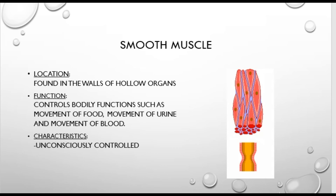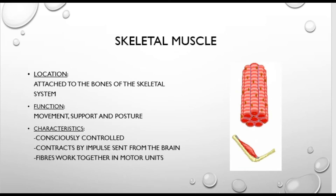The final type is skeletal muscle. This is the muscle involved in physical movement, because skeletal muscle is attached to the bones of the skeletal system. Its primary function is movement, though it also provides support and posture. The characteristic of skeletal muscle is that we consciously control it — it's voluntary movement under conscious control. Contractions are sent by impulses from the brain, and the fibers work together in the motor unit. Further podcasts will look at exactly how that works.